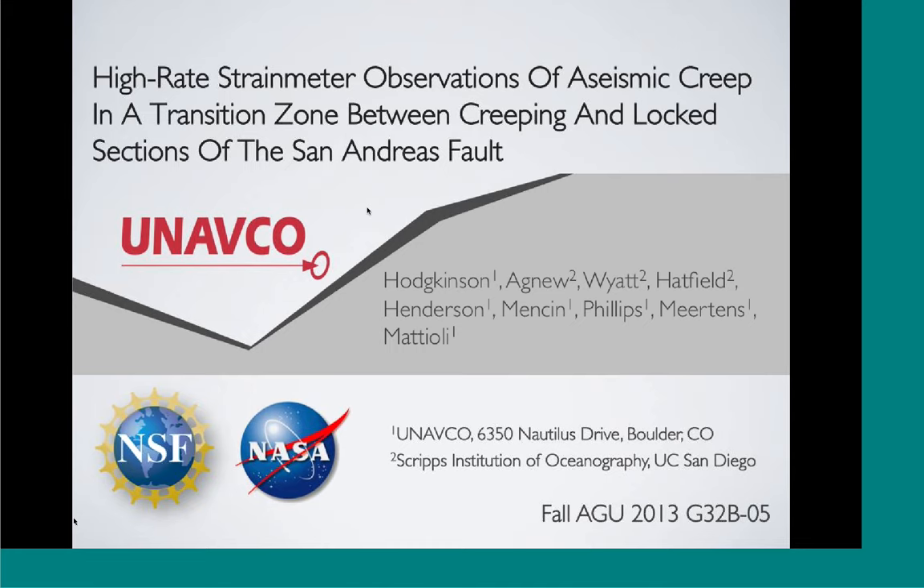I gave this talk in a session at AGU that was dedicated to portions of major faults that flip both seismically and aseismically - observations and implications. It seemed like a really good venue to highlight the PBO strainmeter network. The PBO network is a network that's really fine-tuned to exactly what that particular group was interested in, and that is recording short-term strain transients.